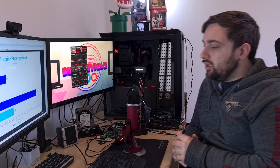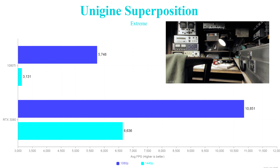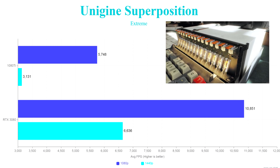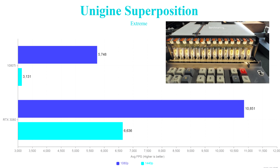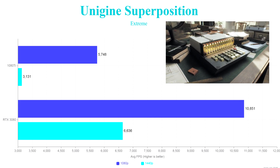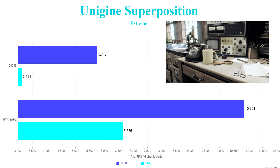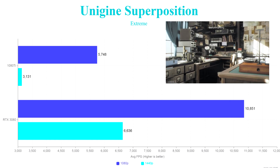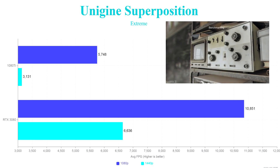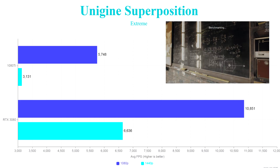To finish off I did some synthetic tests — Unigine Superposition and Time Spy. For Superposition, the 1080 Ti scored 5,748 at 1080p Extreme and 3,131 at 1440p Extreme. The RTX 3080 shows how much it has improved over two generations — we get pretty much double the score: 10,851 at 1080p Extreme, which is an absolutely demanding test to run, and 6,636 at 1440p — again over double, a massive increase in performance.